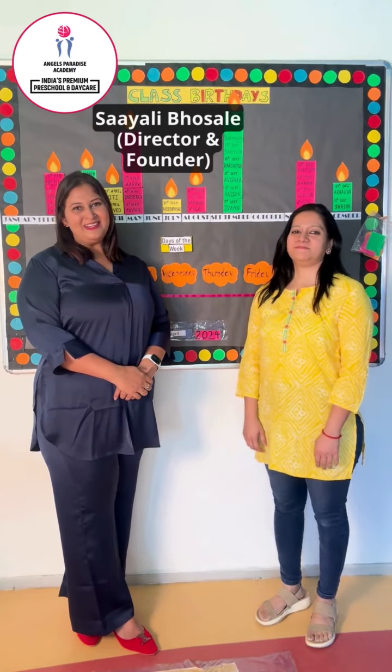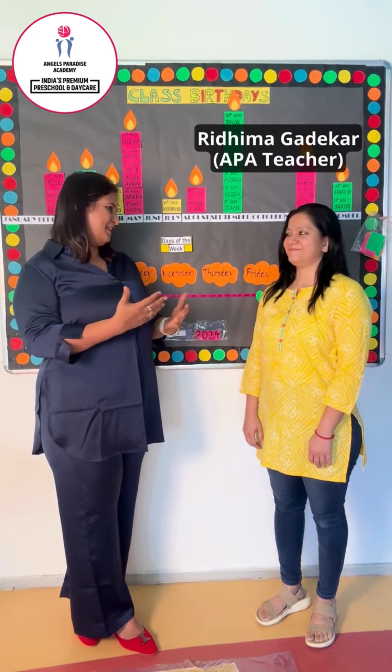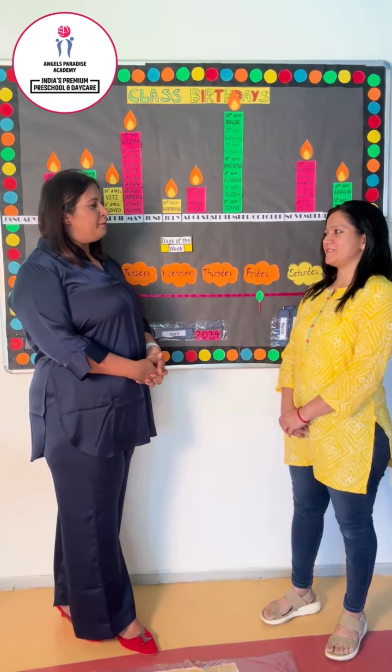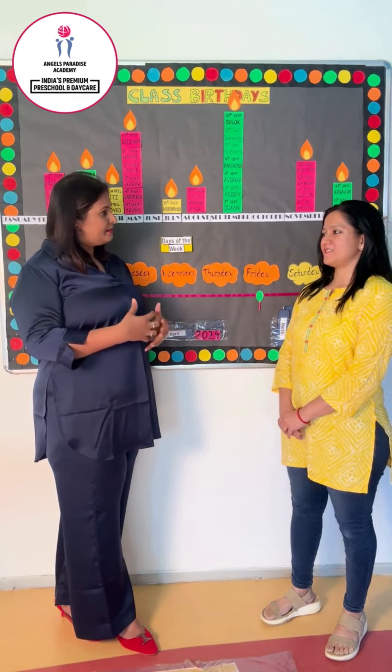Hello all, welcome to Limitless Learning Series Part 31. We have here with us Sridi Mama. What can parents do to improve their child's listening skills?